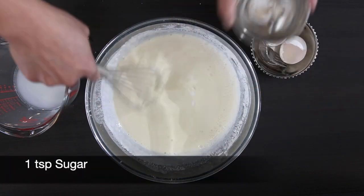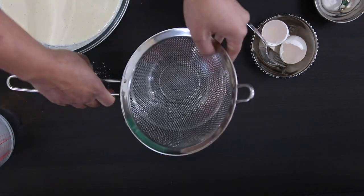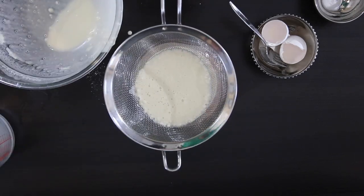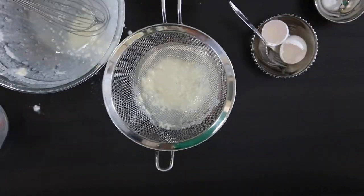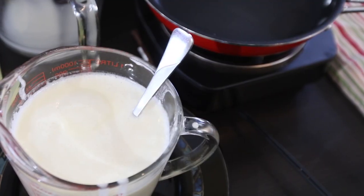Add a teaspoon of sugar and beat this again. Even if this looks smooth, it's really a good idea to strain your batter to catch any lumps or any leftover eggshells. I'm going to whisk the flour that gets caught in the strainer and use a little bit more water to free it. Your batter should have the consistency of milk.